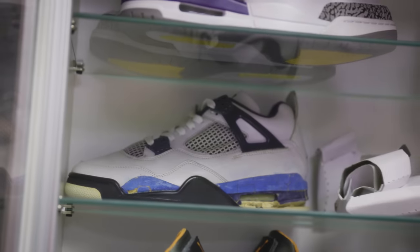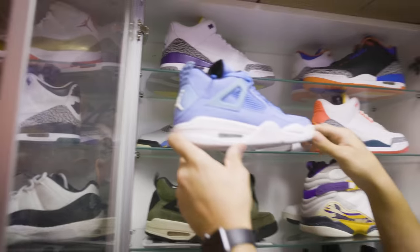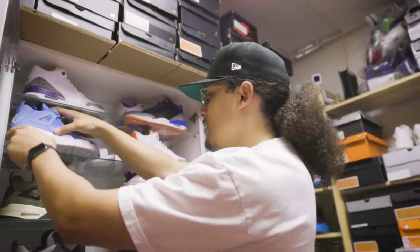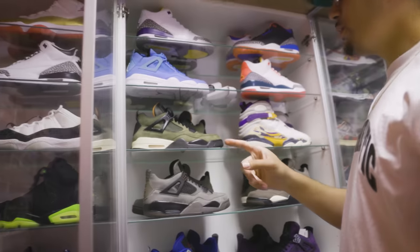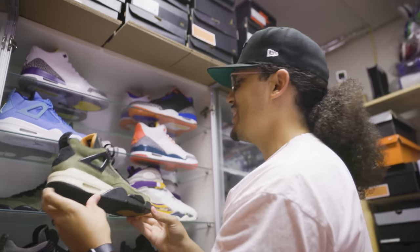This looks like an OG Columbia Air Jordan 4 sample right here - definitely don't want to touch this one, midsole's starting to crumble on us. But that's definitely another wild wild shoe. Got to figure out where the other foot is to that one.